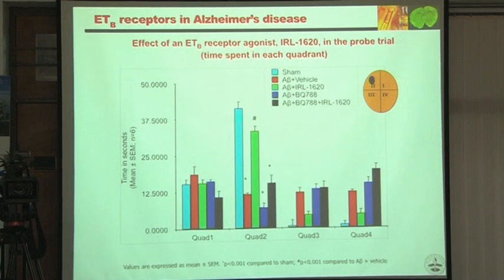Quantitatively, in quadrant II — the most important one — beta-amyloid caused complete loss of memory retention. When the drug was given, retention of memory was very significantly improved.